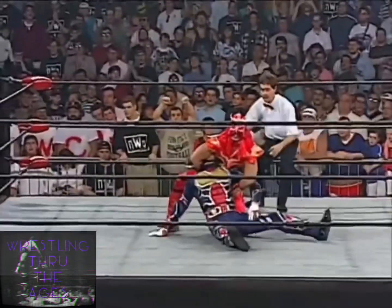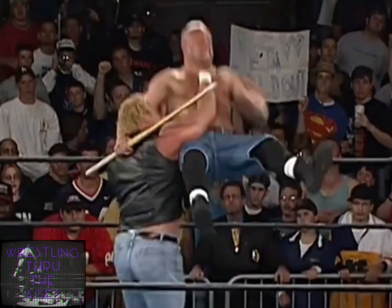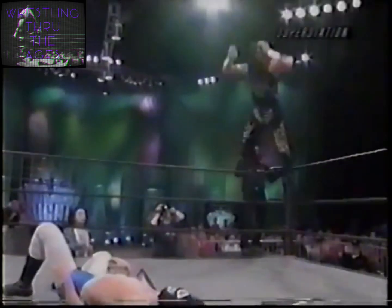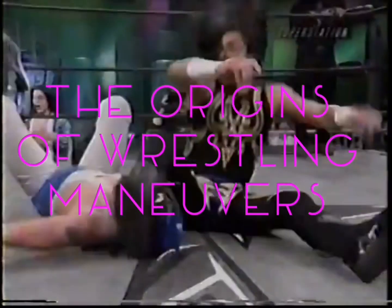A lot of the wrestling moves we see today, we take for granted. We've seen them before. It's nothing new. But did you know that those very slams, locks, holds, and vaults used to be original and new? More often than not, even being that talent's ending to a match — a finish, or more simply put, a finisher. Anyway, enough of my old-timey blabbering. Let's get right into the series of maneuvers.